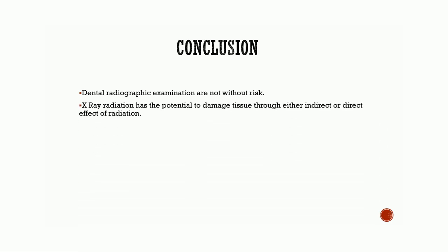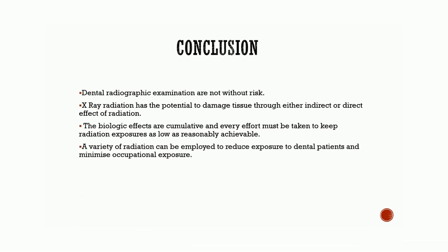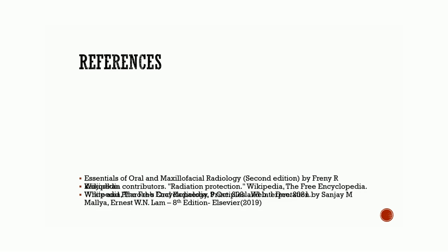Conclusion: dental radiographic examinations are not without risk. X-ray radiation has the potential to damage tissue through either indirect or direct effects of radiation. The biologic effects are cumulative, and every effort must be taken to keep radiation exposures as low as reasonably achievable. A variety of radiation safety and protection measures can be employed to reduce exposure to dental patients and minimize occupational exposure.